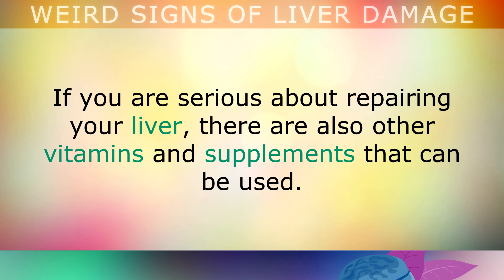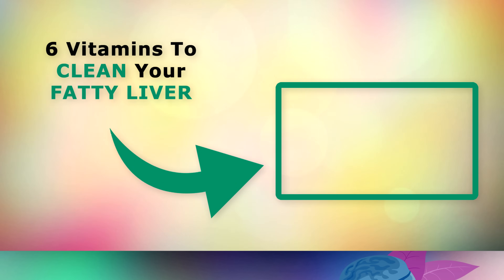If you are serious about repairing your liver, there are also other vitamins and supplements that can be used, which I talked about in a previous video. Go ahead and tap on the video on your screen now to learn more about the vitamins that clean out your liver. Thank you so much for watching, and as always I wish you great health, wealth and happiness.